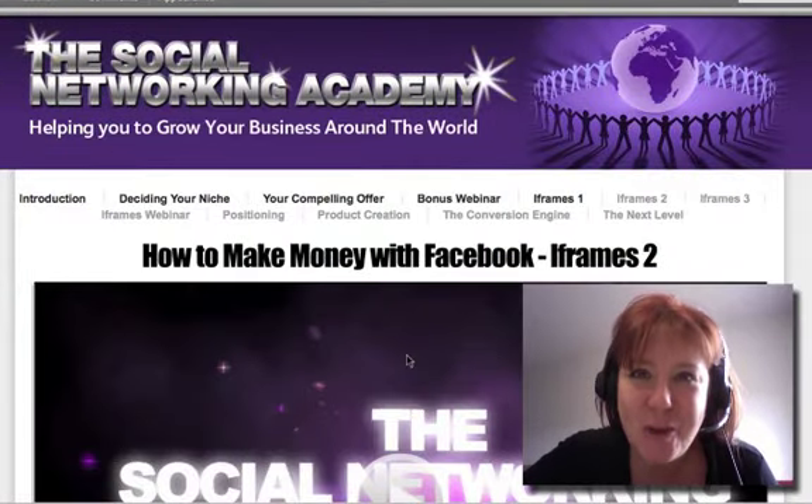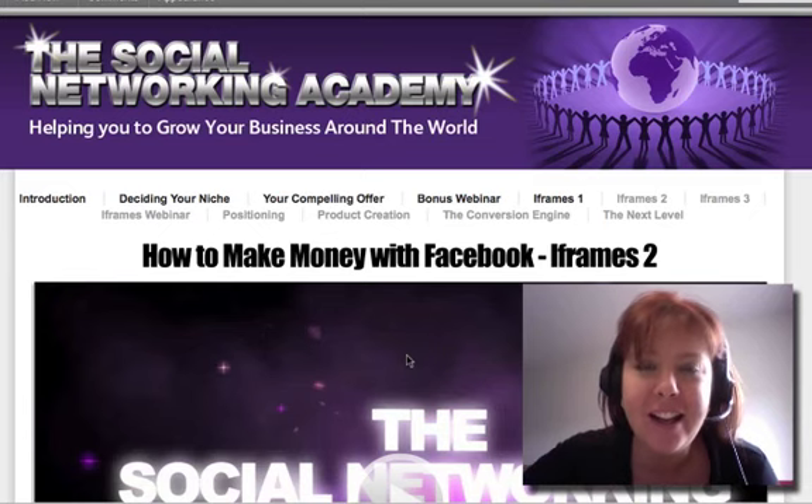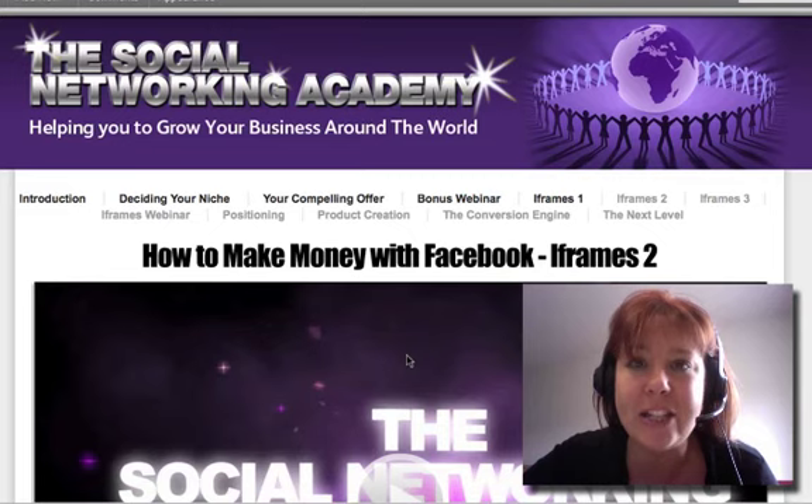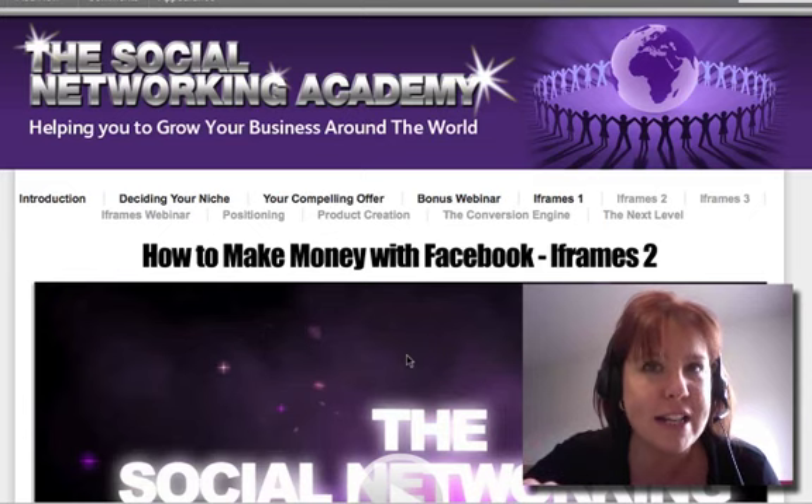Hello guys, Joe Barnes here and welcome to day two of iFrame week. I hope you're excited about this. How did you find yesterday — did you get a page live on the web? If you did, please make sure you get over to the fan page and share the URL so we can all see it.